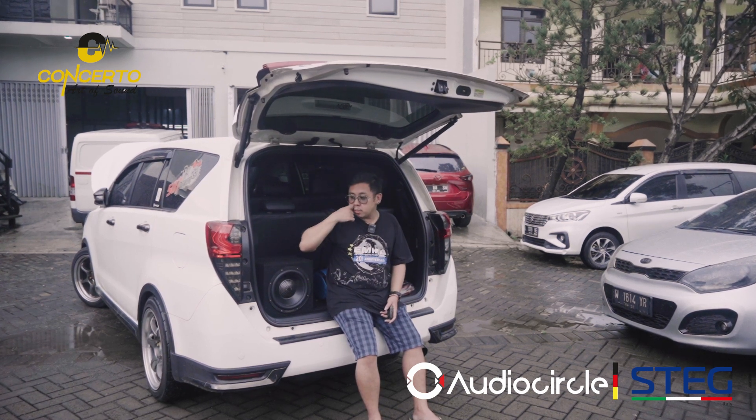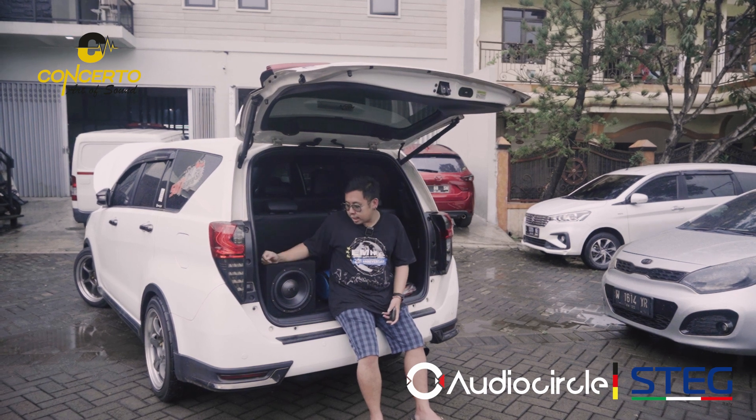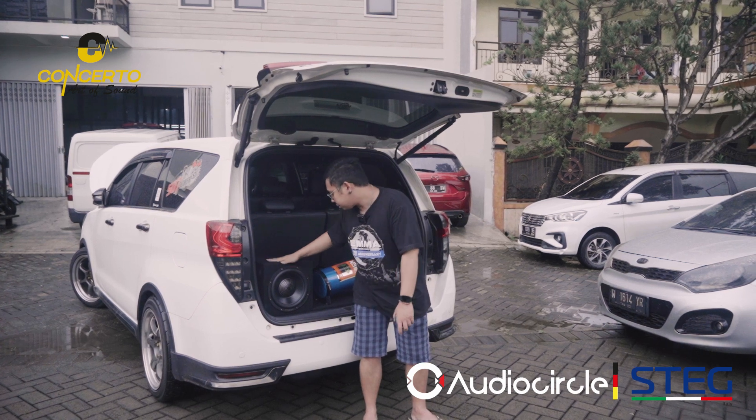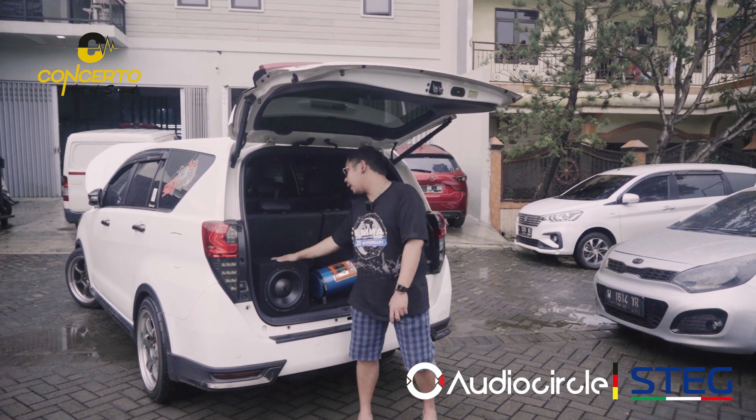Untuk channel 11-12-nya, kita subwoofer. Kita menggunakan mono-nya dari Stack seri S600 untuk mengangkat subwoofer Audio Circle Berlin Line BLS10.